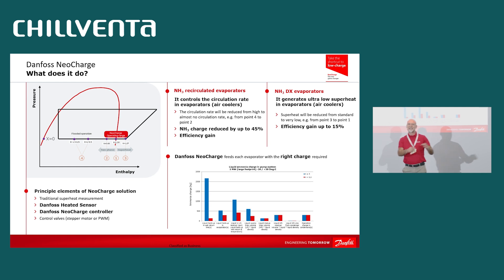Typically, the recirculation rate that designers are using in ammonia industrial refrigeration systems is something between 2 and 4. NeoCharge reduces the recirculation to the lowest possible rate for maintaining the same cooling capacity. That means it makes the air cooler shift in the direction of the saturation point, represented by point 2 in the enthalpy graph. In this graph, you can see exactly what it means to reduce the recirculation rate in a traditional pump system.